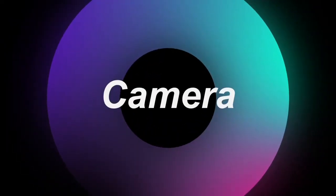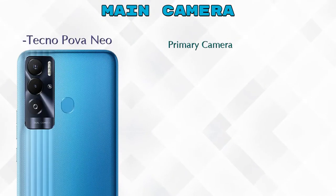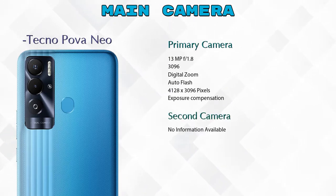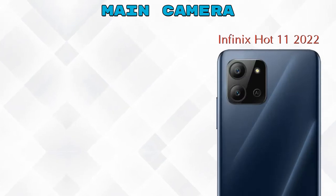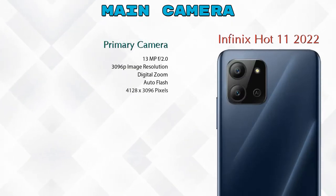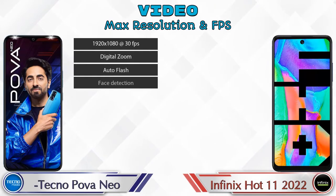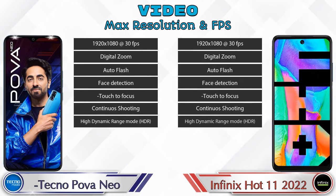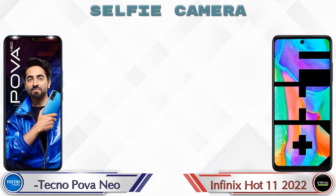Let's see the detail about our favorite feature: camera. Talking about the rear camera, Pova Neo has three cameras — a primary camera, a second camera, and an AI lens. Hot 11 2022 has two cameras — a primary camera and a depth camera. Pova Neo has seven and Hot 11 2022 has eight different video camera features available.